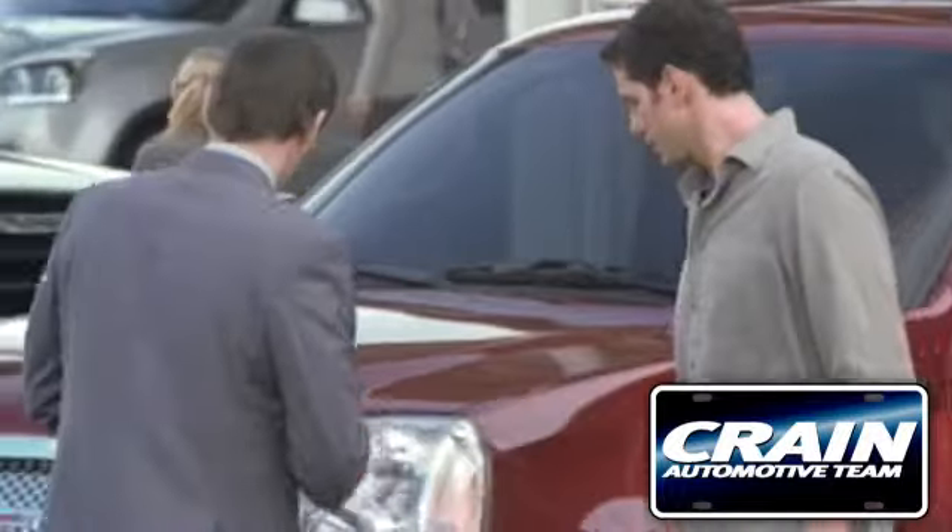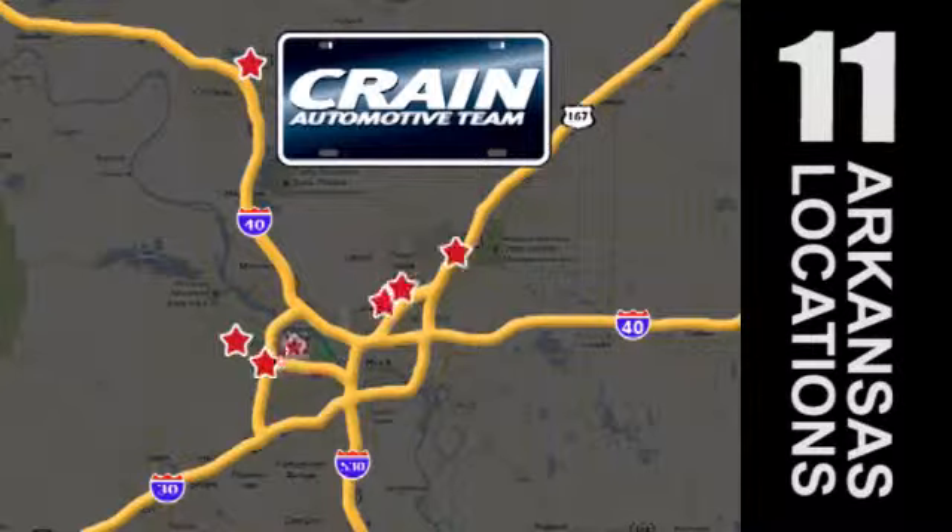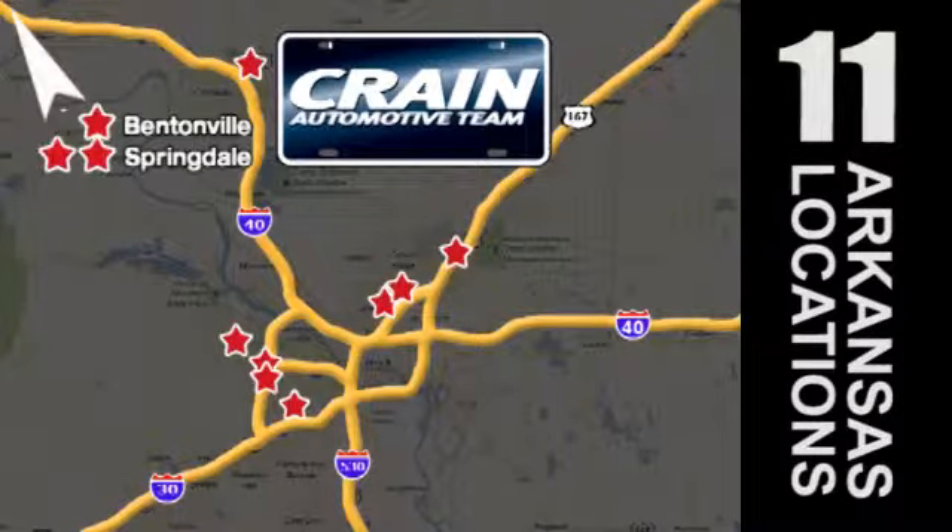Visit us anytime at craneteam.com. Go, go, go. The Crain Team's got them! Crainteam.com.